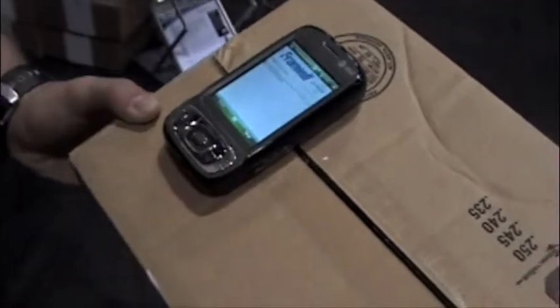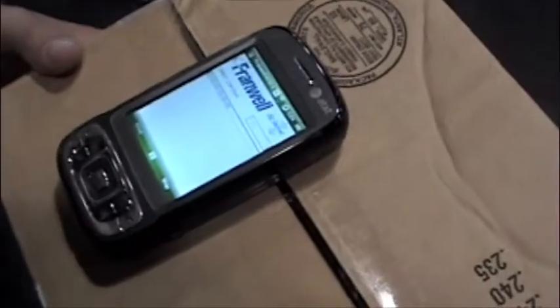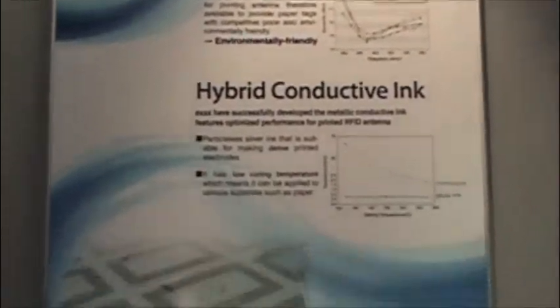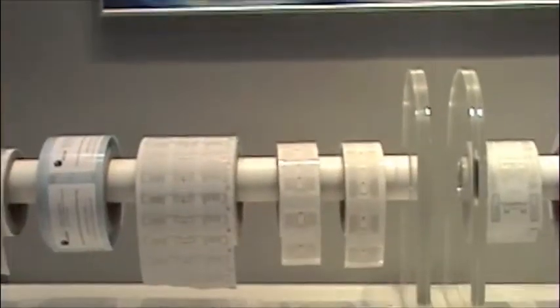Mobile, hands-free RFID readers may improve inventory management. The printed RFID tags from CREA worked with our NFC cell phone.